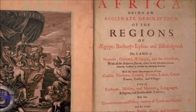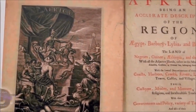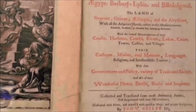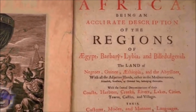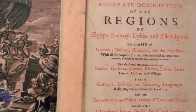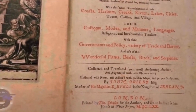Africa — being an accurate description of the regions of Egypt, Barbary, Libya, and Bildegurg, the land of Negroes, Guinea, Ethiopia, and the Abyssinians — that's Ethiopia. This was published in 1670.